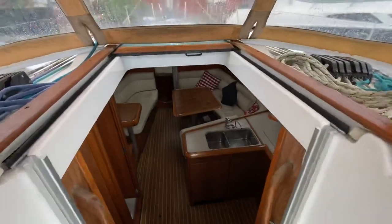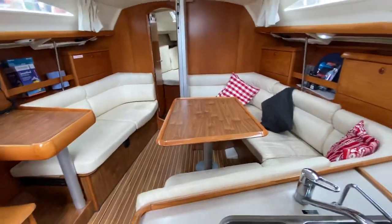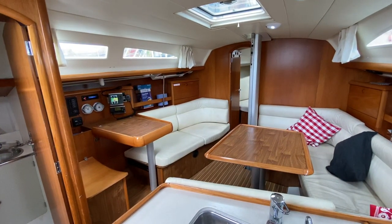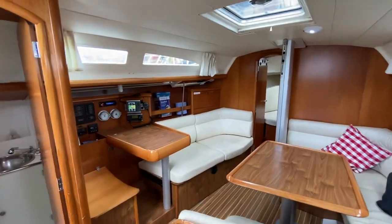Now we'll have a look down below. Meerkat is a three cabin, one head example of a Sun Odyssey 37. As I say, she's had a host of recent updates which you can read in the specification, but we'll just have a look at the interior.